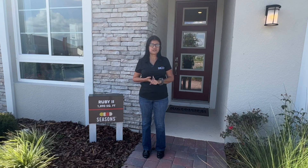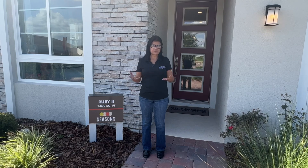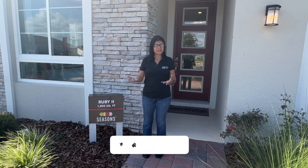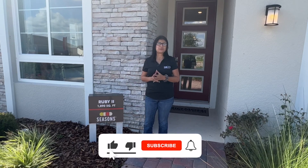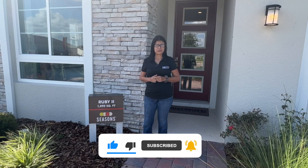We're about 40 to 45 minutes away from Universal Studios, 10 minutes away from all the supermarkets and restaurants, and about 20 to 30 minutes away from Lake Nona. If you like videos like this, don't forget to subscribe to my channel so you get notified every time I post new videos. And now for the video tour.